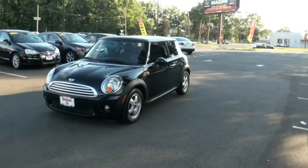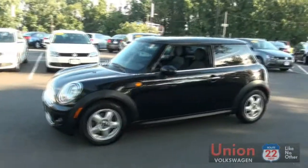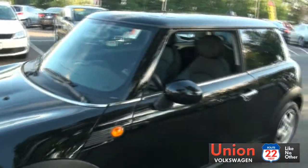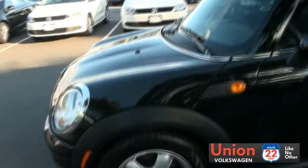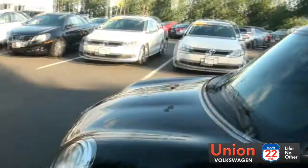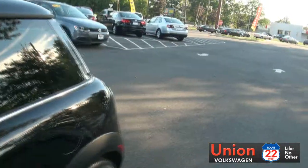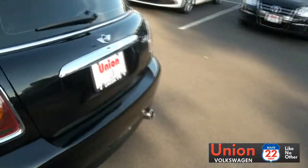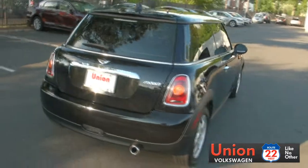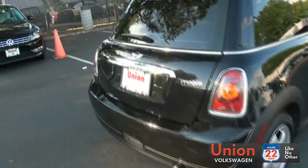Welcome to Union Volkswagen. I'm over here in the shade because the sun is kind of strong right now. Just got another beautiful Mini Cooper — I'll show you the other one we have, it's actually a white Clubman available. This one has 195/65/15s Continentals all the way around on this 2009. Very sleek and sporty — everything is blacked out on this particular one.